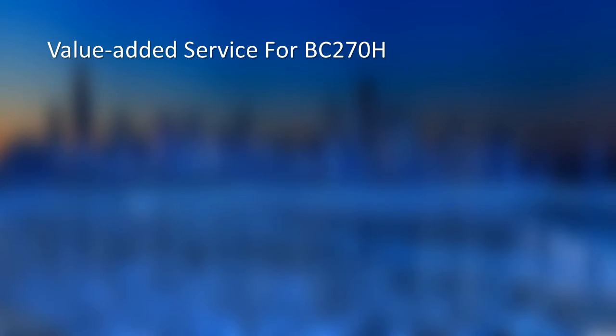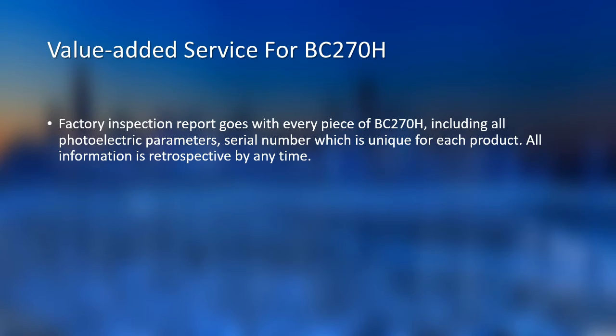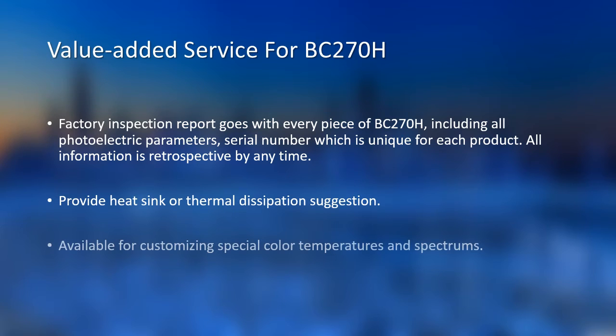Here is the value-added service from UZLED for this product. We provide a factory inspection report for each piece of BC270H — all parameters and a unique serial number are included, and we can retrospect all sold products at any time. We can also provide heat sinks. If you are going to design the heat sink yourself, we are glad to assist with thermal dissipation suggestions. We also accept special requirements for customizing other color temperatures or spectrums.